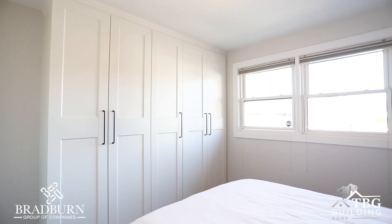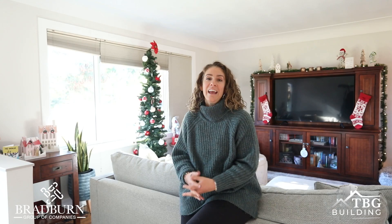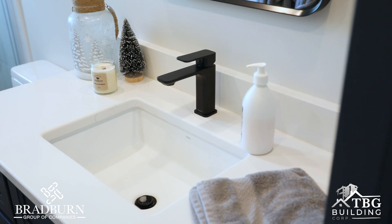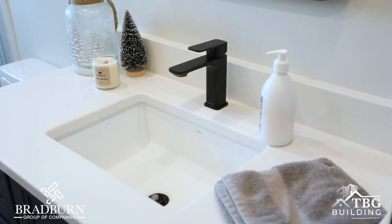We absorbed that original closet into the bathroom, so now we have a bigger bathroom and a bigger closet space in our bedroom. We chose the Bradburn Group because of the open communication right off the bat — we met with them and right away felt very comfortable.